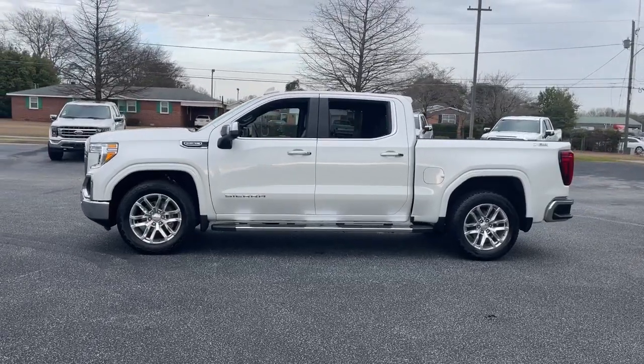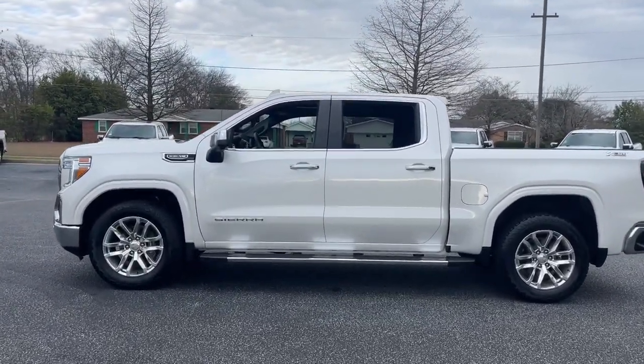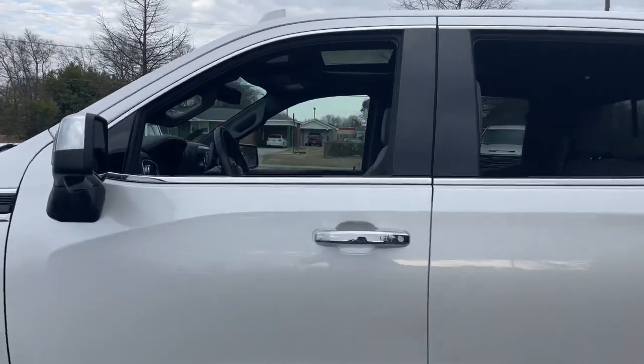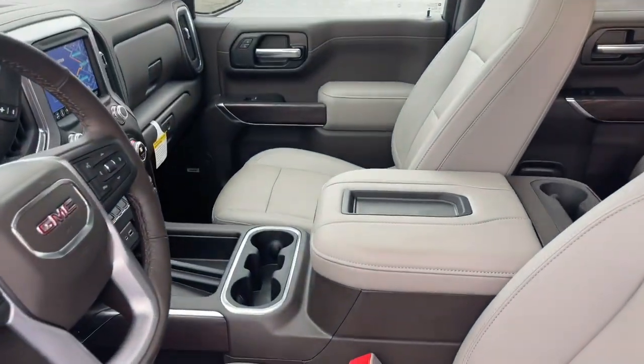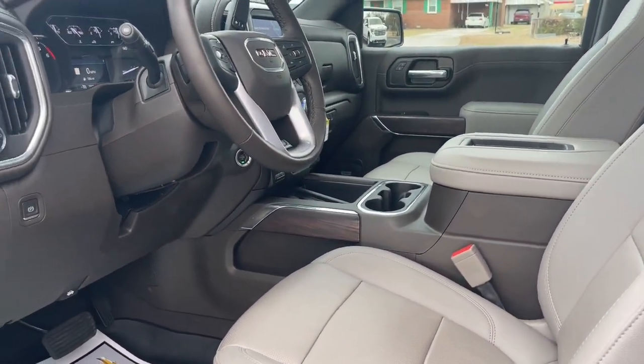And a host of innovative design elements to set you up for success wherever the road may lead. Feel prepared to tackle any project in this powerful Sierra Limited. Treat yourself to a test drive today. Our staff will toss you the keys and give you an outstanding customer experience.